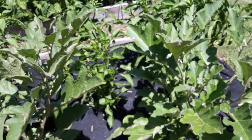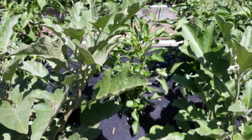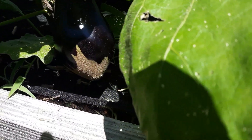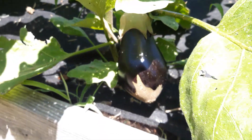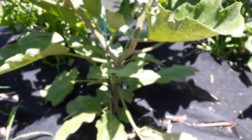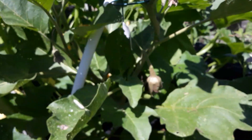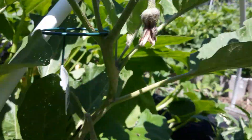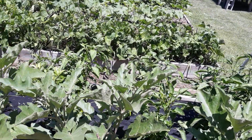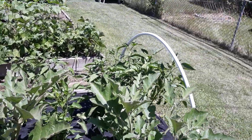Our eggplant is getting very tall, bushy, and tree-like — and now I understand why, because look how large that eggplant is! It's very heavy. I've got more eggplant growing and more flowers developing at the top as well. I'll have to do some research to find out if they're ready for harvest.